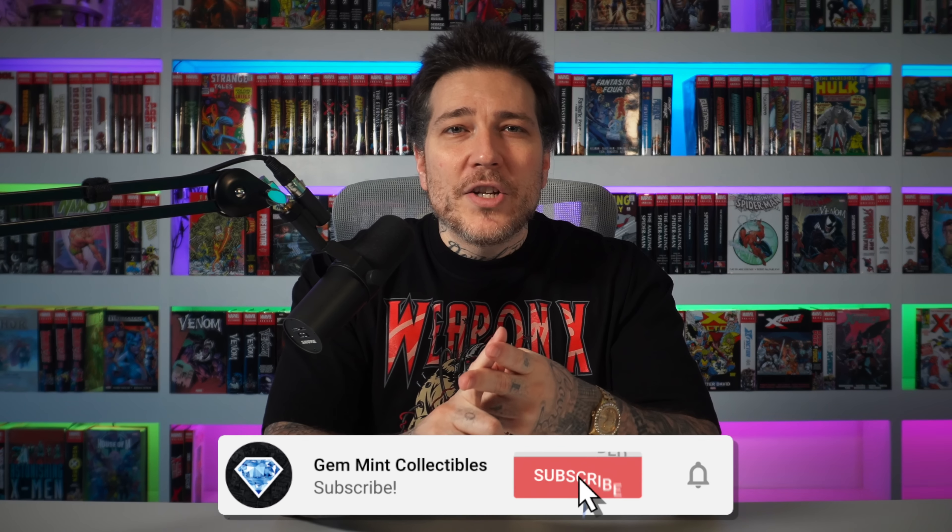What's going on everybody, Jen Mint here, welcome back to the channel. Today we're going to take a look at every Wolverine statue ever made. To make sure this video isn't crazy long, we're going to talk about quarter scale and above — with some exceptions — and mainly licensed pieces, because there's a million custom Wolverine statues and there's no way I'd be able to track down every single one.